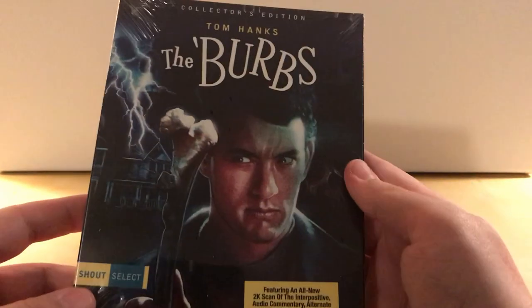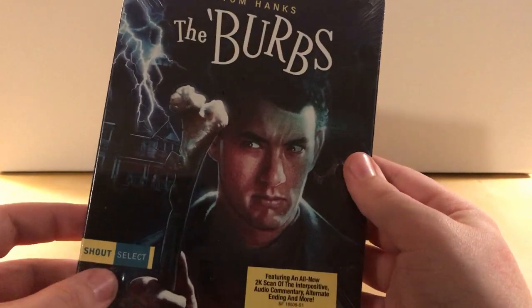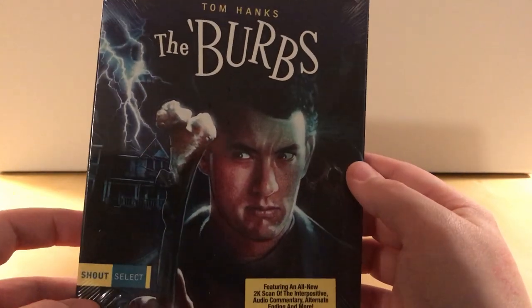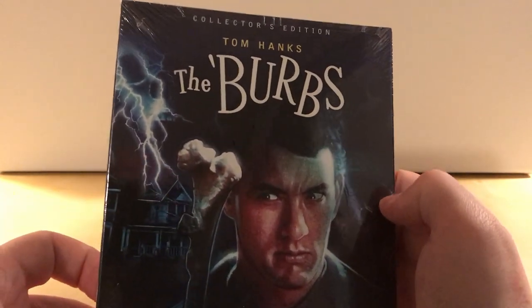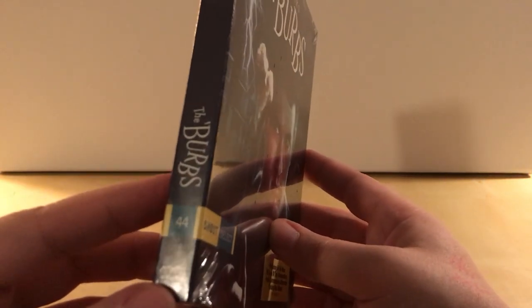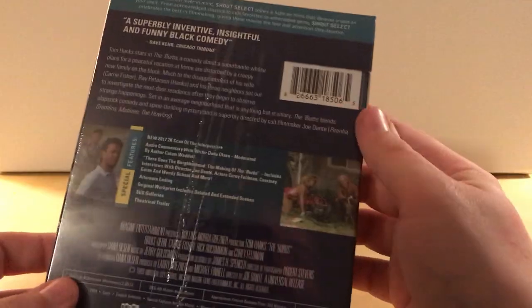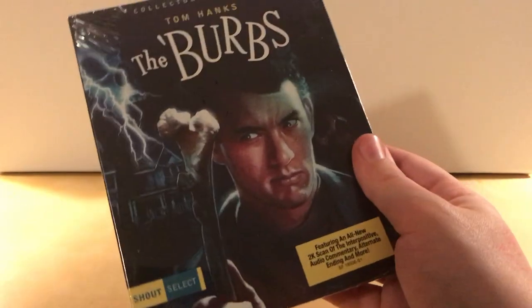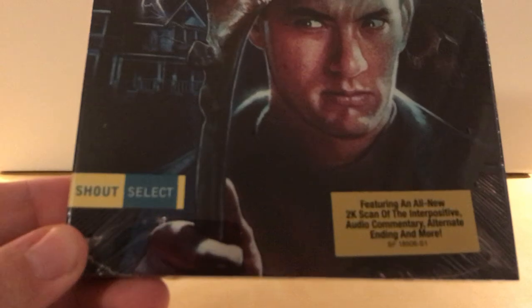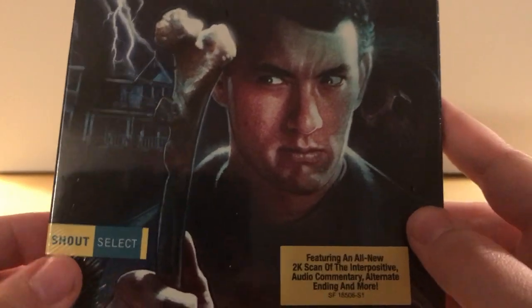Hey, what's up guys. I have a Shout Select — not Scream Factory, but just regular old Shout Factory's Shout Select line. This is The Burbs featuring Tom Hanks, and it's their number 44. Damn, they've got 44 already — it seems crazy. I thought it was pretty brand new, but I guess it's still kind of brand new.